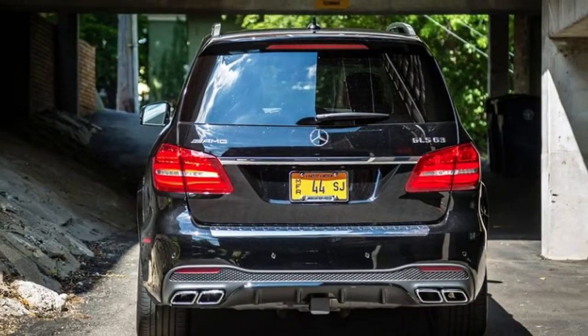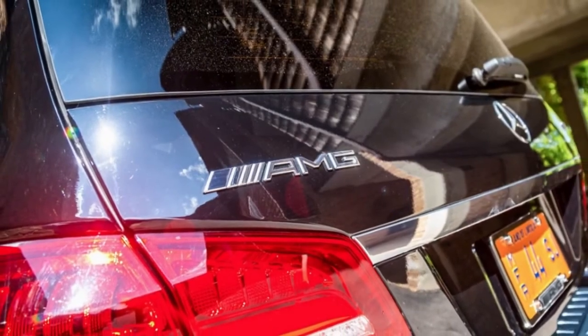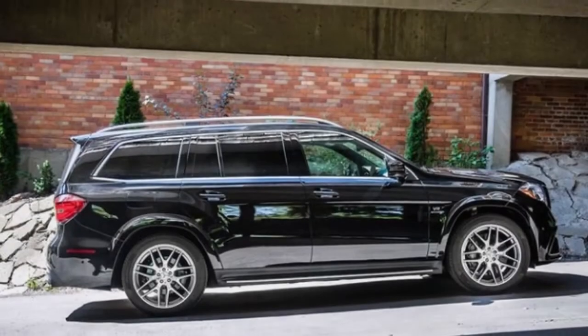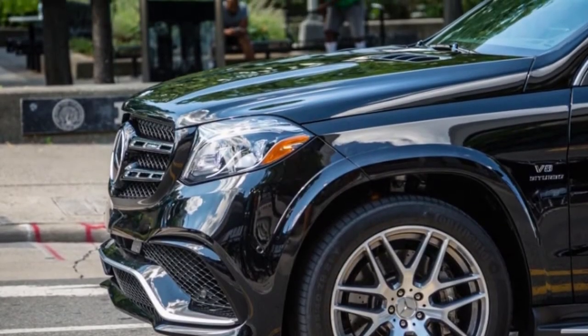The GLS 63's performance comes without sacrifice — its cabin is lined in leather and furnished with amenities running from massaging front seats to an optional rear massage system. It's the ideal chariot for transforming daily errands into moonlit trips. What's new for 2018?